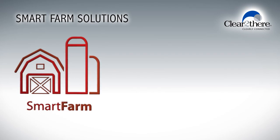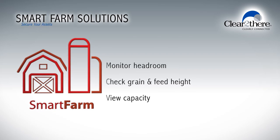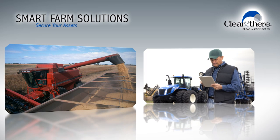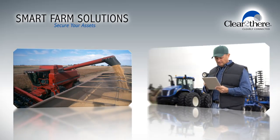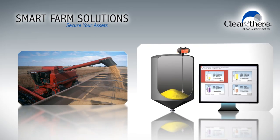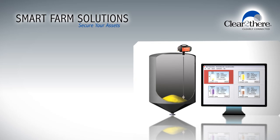Imagine being able to monitor the amount of headroom, grain and feed height, and capacity right from your computer or mobile device. And with the recent increases in the price of grain, there is a real economic threat to your farm if theft were to occur. With smart farm solutions, you can receive alarms and alerts when levels change and ensure your inventory is always monitored and remains secure.